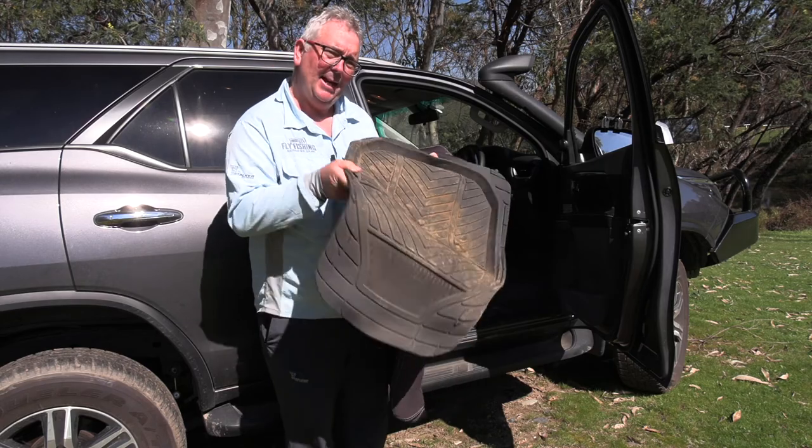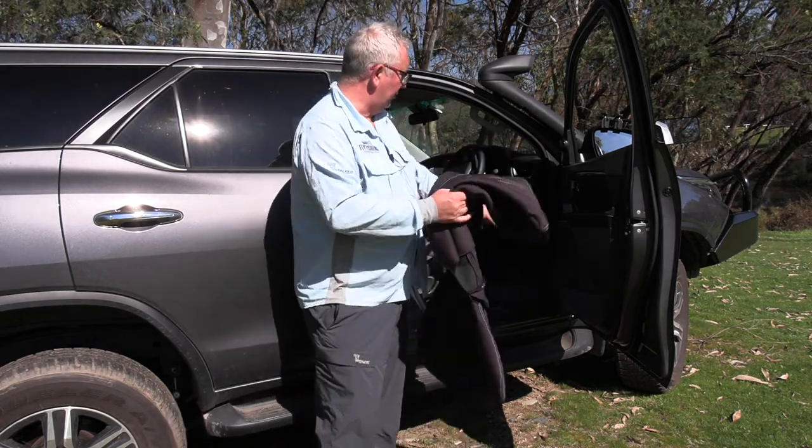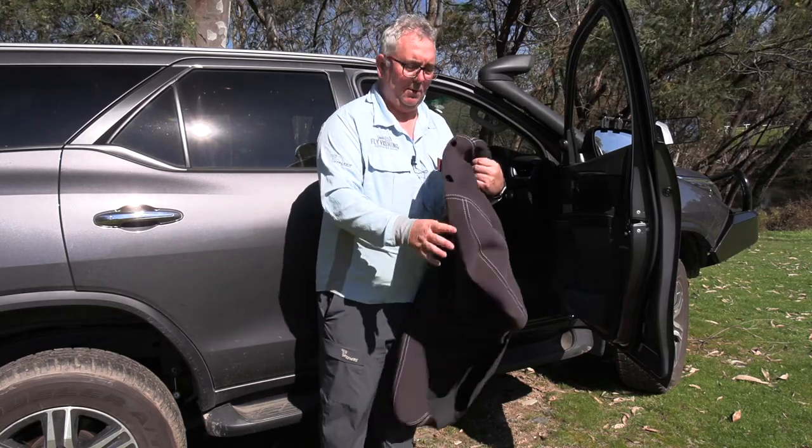Two things I wouldn't do without: deep dish mats. Your wading boots hold quite a lot of water as you're going from place to place, so put them in there — it traps the water and you tip it out when you get to your next destination.